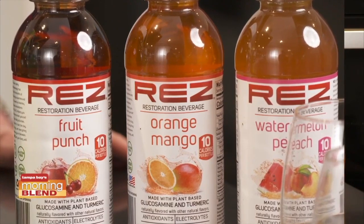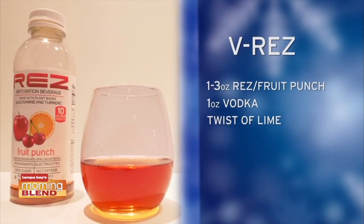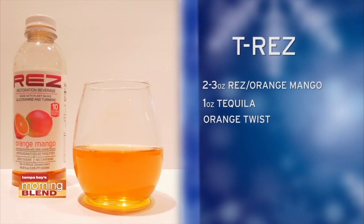Rez comes in three delicious flavors: fruit punch, watermelon peach, and orange mango. We've created two healthy holiday cocktails — the V Rez, which is vodka and Rez fruit punch, and the T Rez, which is tequila and orange mango Rez.